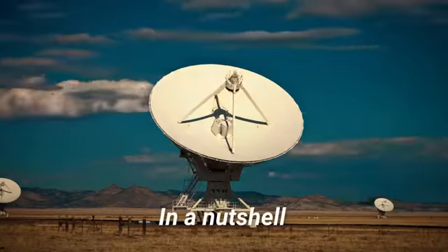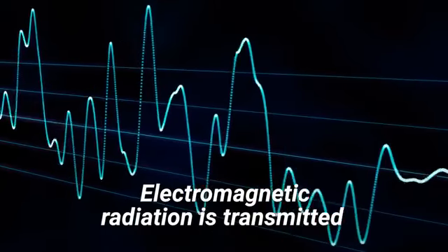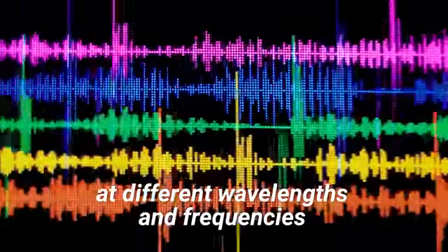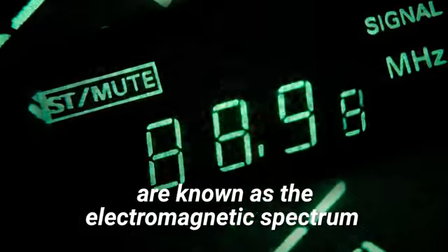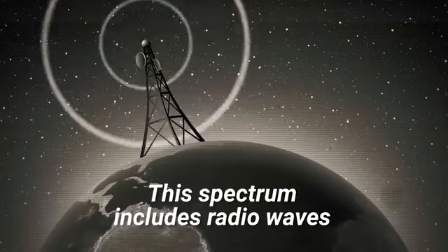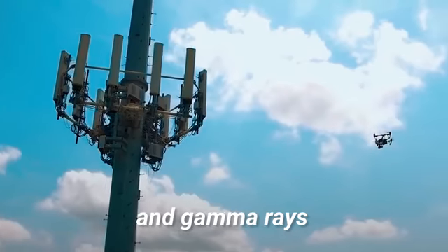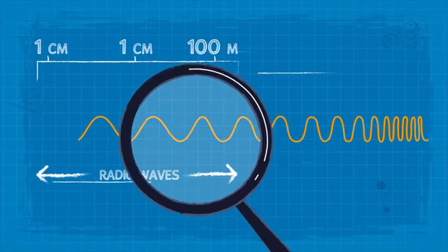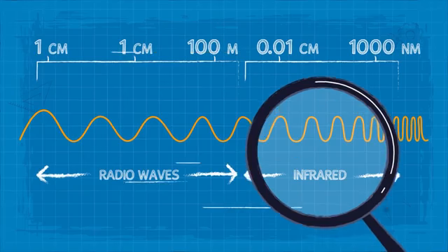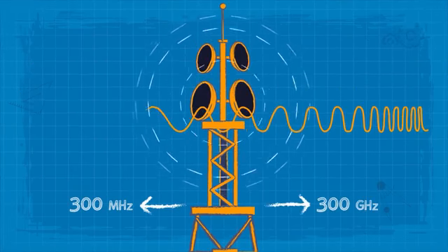In a nutshell, microwaves are a type of electromagnetic radiation. Electromagnetic radiation is transmitted at different wavelengths and frequencies. These broad ranges of wavelengths are known as the electromagnetic spectrum. This spectrum includes radio waves, microwaves, infrared, visible light, ultraviolet, x-rays, and gamma rays. Microwaves sit right between radio waves and infrared on the electromagnetic spectrum. They have frequencies that range from 300 megahertz to 300 gigahertz.